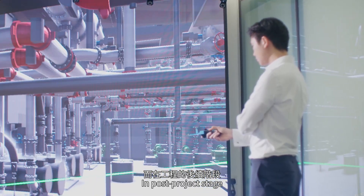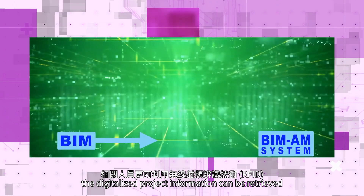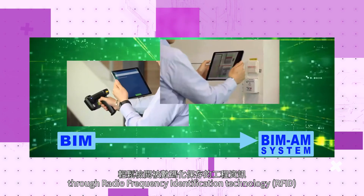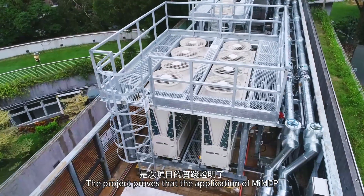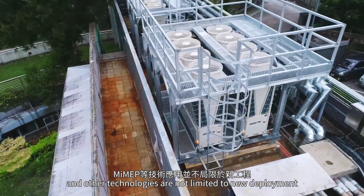In the post-project stage, through connecting BIM with asset management, the digitalized project information can be retrieved through Radio Frequency Identification Technology (RFID) to realize a smart O&M system with digitalization features.